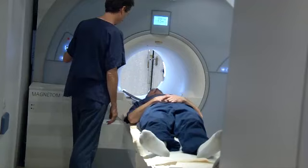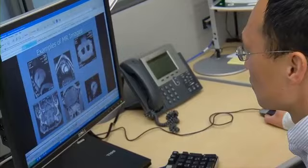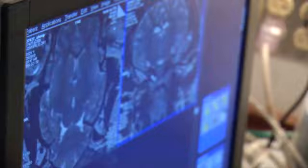Medtronic identified a number of years ago, at least a decade or more ago, the unmet medical need of pacemaker patients being unable to receive MRI. If you look at the demographics of who receives a pacemaker and who receives an MRI, it's the same demographic group. In fact, about 75% of patients who get a pacemaker will be indicated for an MRI during their lifetimes.